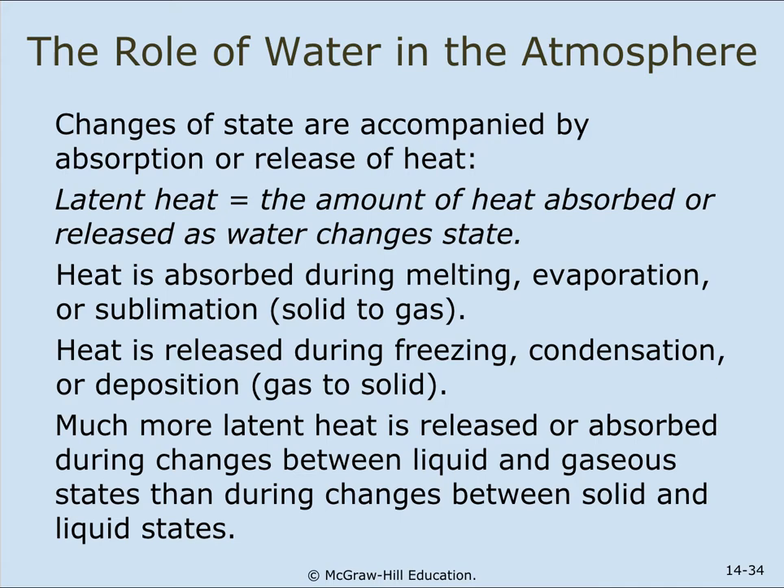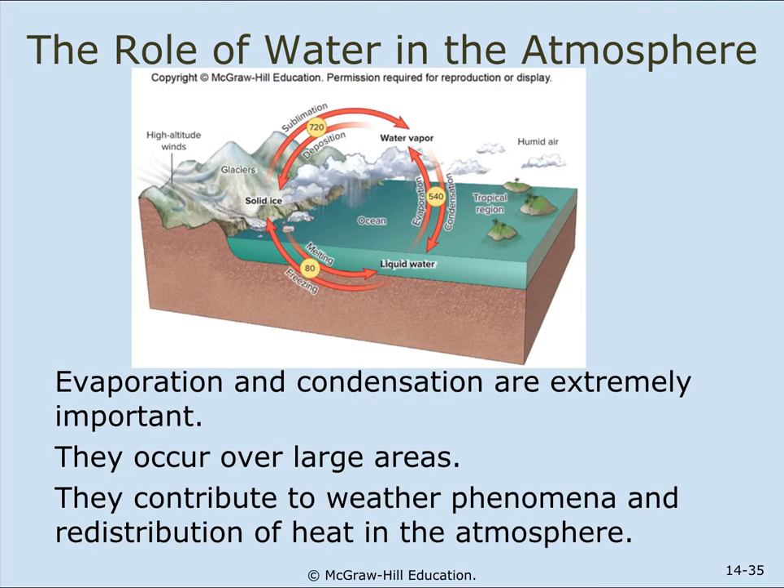Heat is absorbed during melting, evaporation, or sublimation — which is when a solid changes directly to gas, like ice to water vapor. Heat is released during freezing, condensation, or deposition — a gas to a solid. Much more latent heat is released or absorbed during changes between liquid and gaseous states than during changes between solid and liquid states. Evaporation and condensation are extremely important, occurring over very large areas and contributing to weather phenomena and redistribution of heat in the atmosphere.